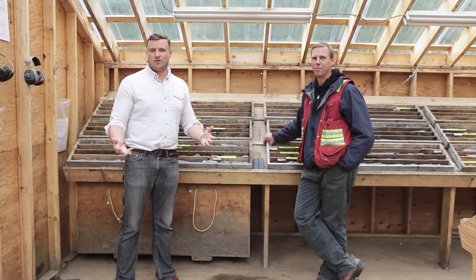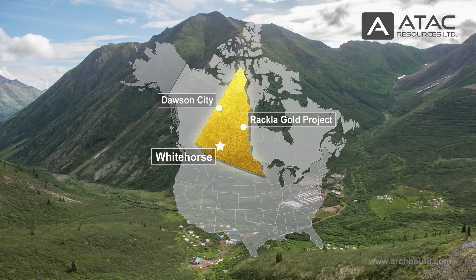I'm Matthew Keeble reporting from ATT&CK Resources' RACLA project in Canada's Yukon Territory. Today we're joined by President and CEO Graham Downs. Thanks for joining us, Graham. Thanks for having me.